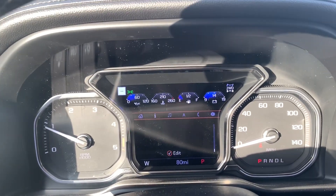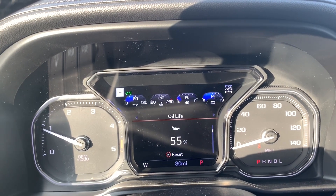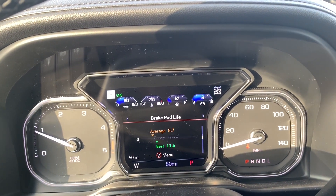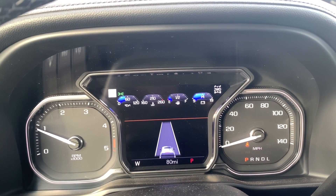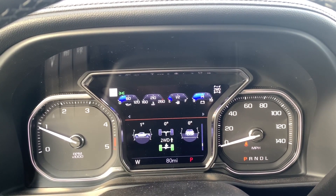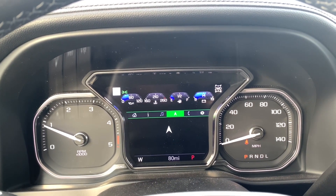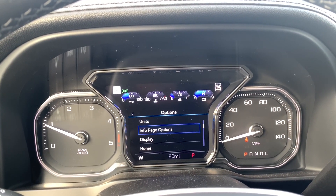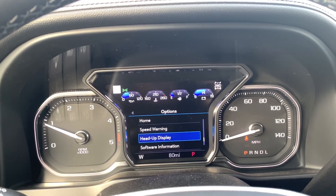On the instrument cluster screen you have your speed, trip one and two, oil life, tire pressure, air filter, brake pads, fuel economy, timer, follow distance, driver assistance, fuel filter life, engine hours, transmission fluid, and four-wheel drive controls. You also have the DEF fluid and a blank page. You also have radio controls, navigation screen, phone connection, units and options, information page, display settings, speed warning, heads-up display settings, and software information.